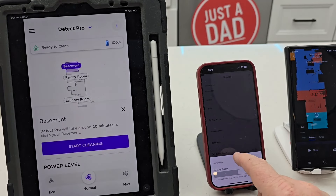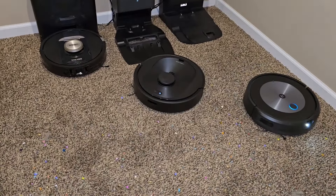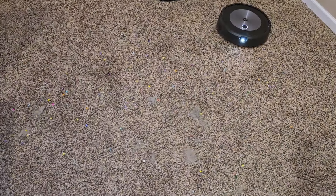Let's tell all of them to start cleaning. I've got all three of them starting to clean. I've got a really big mess in this room — we're gonna see how they do.